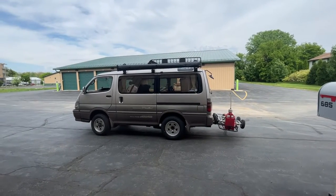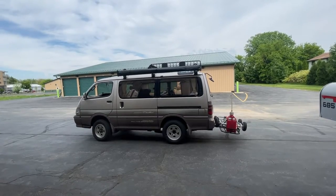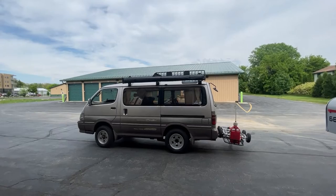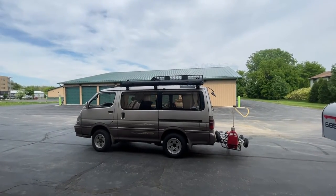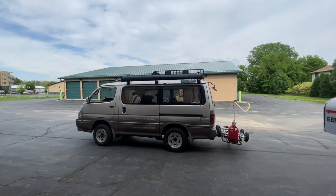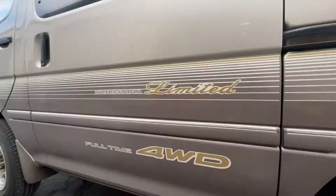Hey guys, since the go-kart rig is pretty much done — or at least good enough to use consistently — I figured I'd give a little tour of the van and kind of how I have things set up, and talk you through what this thing really is, because most people are going to be like, what in the world kind of vehicle is that? Let's take a look.